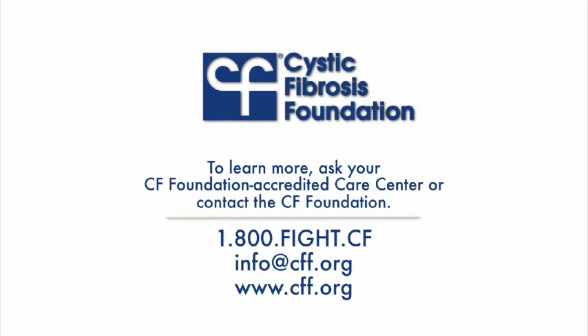To learn more about this issue, ask your CF Foundation accredited care center or contact the CF Foundation directly. Call 800-FIGHT-CF or email us at info@cff.org.